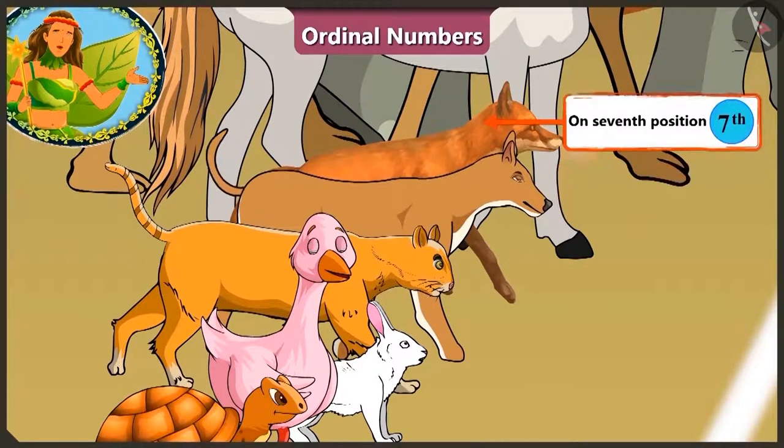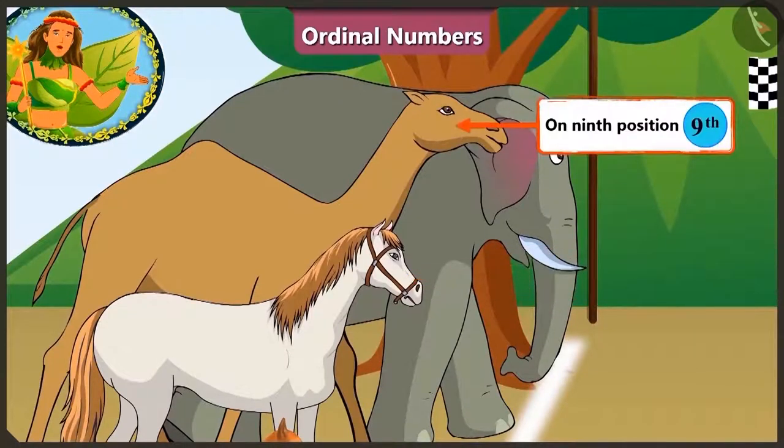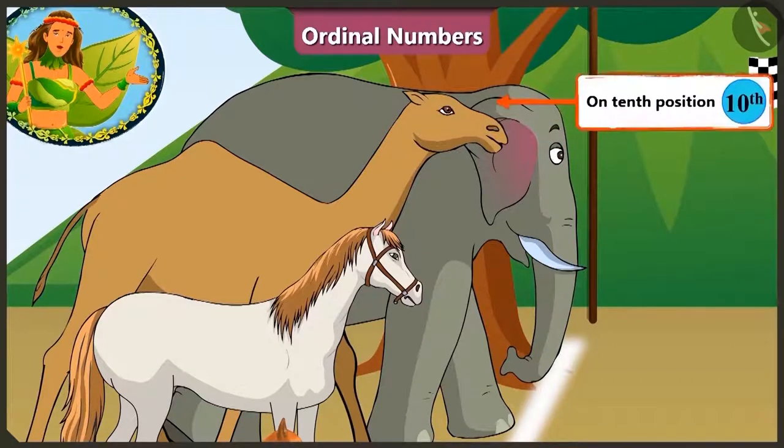On the seventh position there is the fox, horse on the eighth, and who is here on the ninth position? So tall! This is the camel! And standing at last, on the tenth position, is the elephant! They are all set for the race!